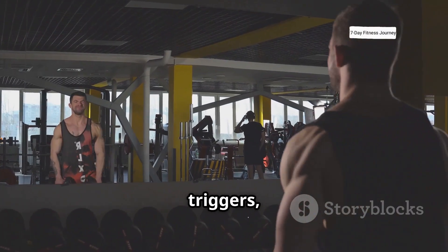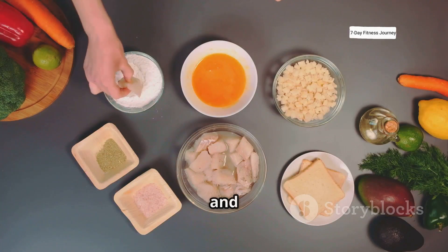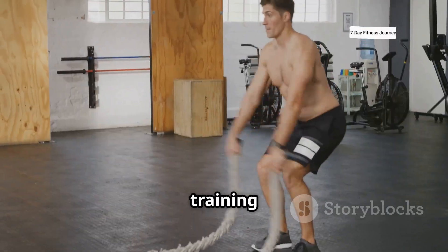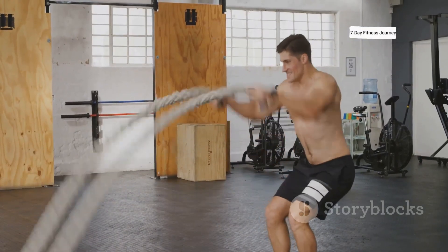By understanding and applying these three key triggers and focusing on proper nutrition and recovery, you can build a stronger, more muscular physique. It's really all about training smart, not just training hard.